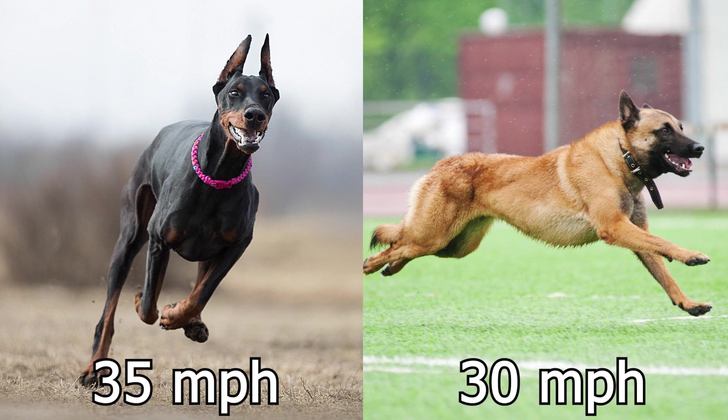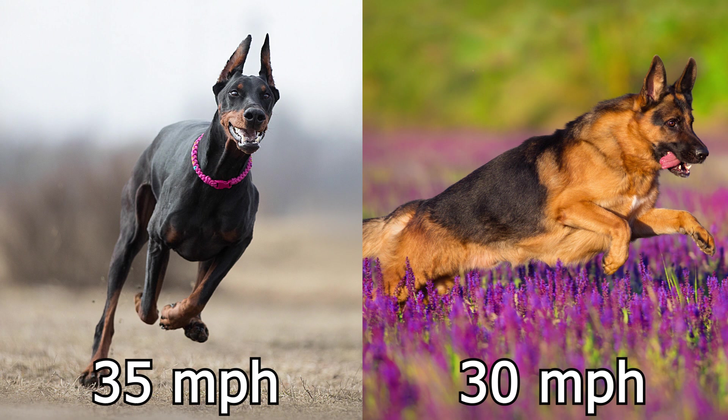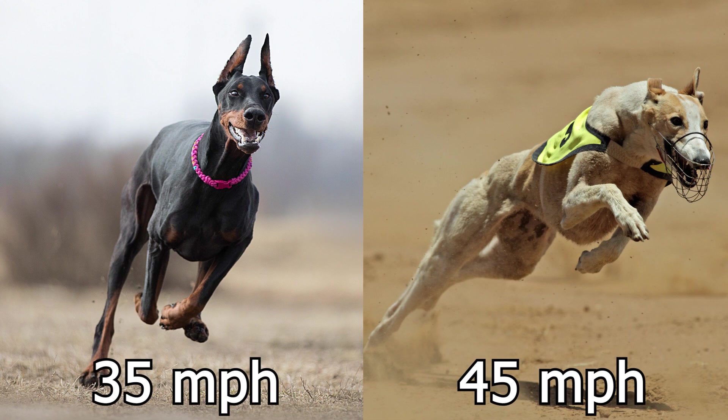The Belgian Malinois has a top speed of 30 miles per hour. The Boxer is known as an incredibly fast dog as well, but they top out right about 30 miles per hour — not quite up to the Doberman. The German Shepherd also comes in at 30 miles per hour — incredibly fast, but not quick enough for the Dobermans. And lastly, we have the Greyhound. Are they going to be able to beat the Doberman? Well, yes. A Greyhound has no problem beating a Doberman — they're the world's fastest dog, coming in at 45 miles per hour.